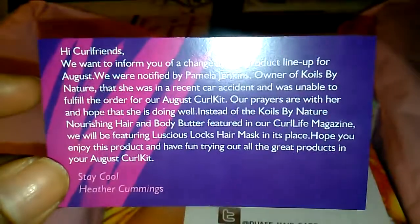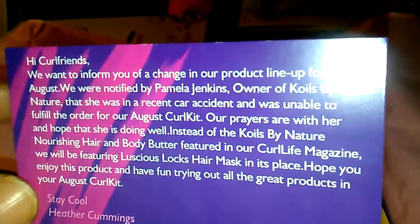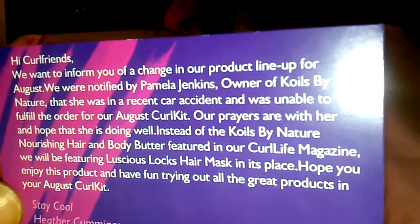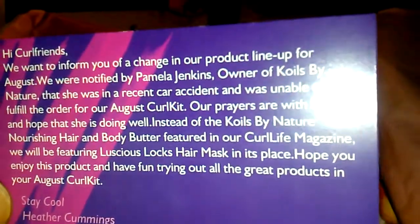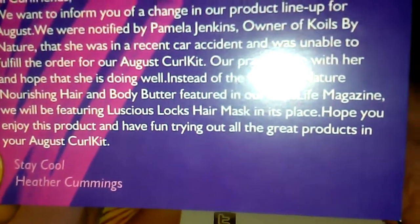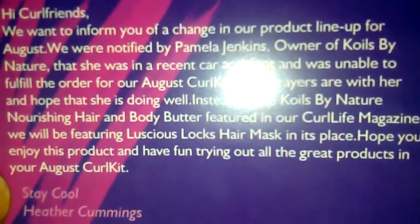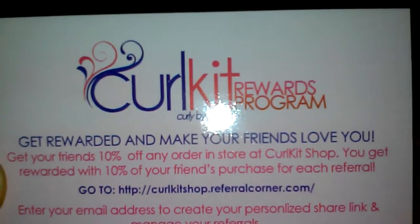This is a little note to us from the CEO of the company, Heather Cummings. She states there's a change in the product lineup for August because of some form of tragedy, and she's asking subscribers to say a prayer for the person who was hurt — the owner of Curls Calls by Nature, who was in a car accident.